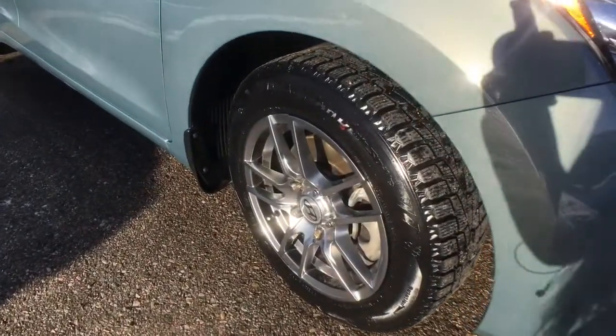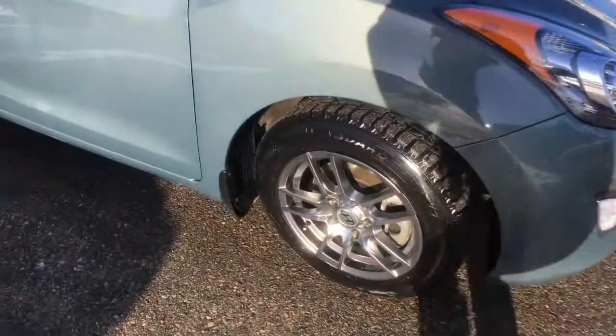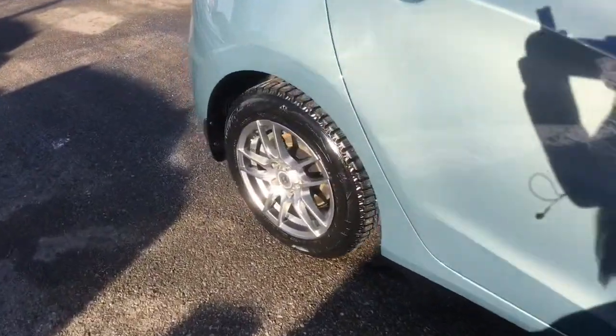You're equipped with two sets of tires. On right now you've got some winter and snow tires paired with a set of 16-inch alloy wheels.